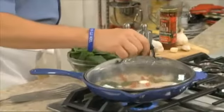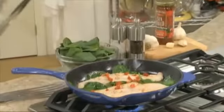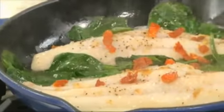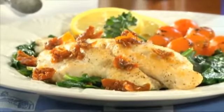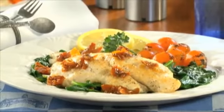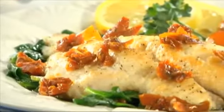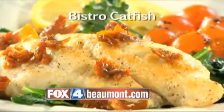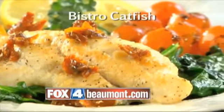One of my favorite ways to prepare this is to season it with a bit of salt and pepper and sauté it with some sun-dried tomatoes, garlic, and lots of fresh spinach. Then serve each filet over sautéed spinach and drizzle them with the pan drippings for a fancy schmancy meal that is done in no time. Go ahead and go online and get the recipe for what I call Bistro Catfish.